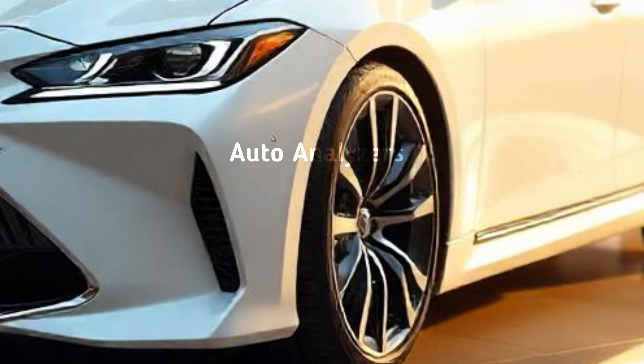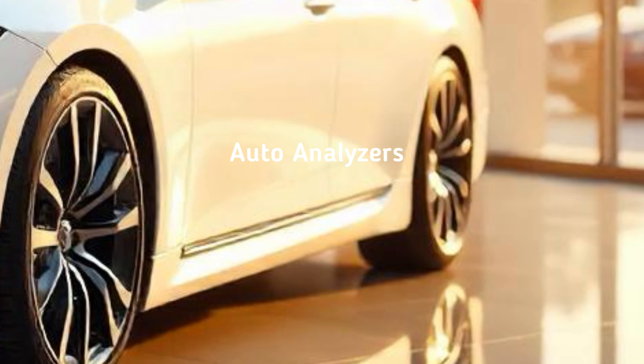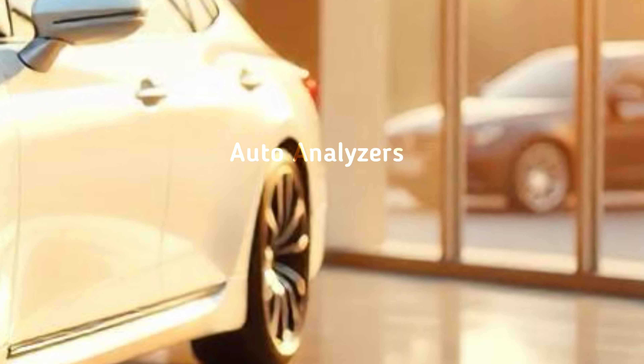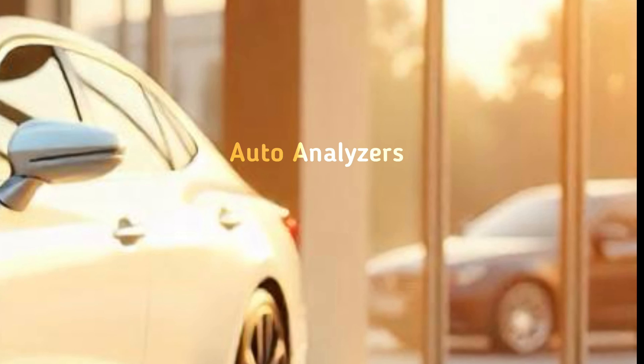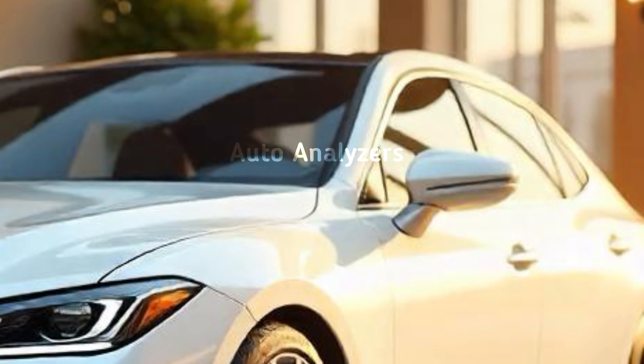Let's start with the design. The new Toyota Crown is sleek and elegant, with a bold front grille and sharp LED headlights that give it an aggressive yet sophisticated look. Its low stance and flowing lines create an aerodynamic profile that feels both sporty and luxurious.